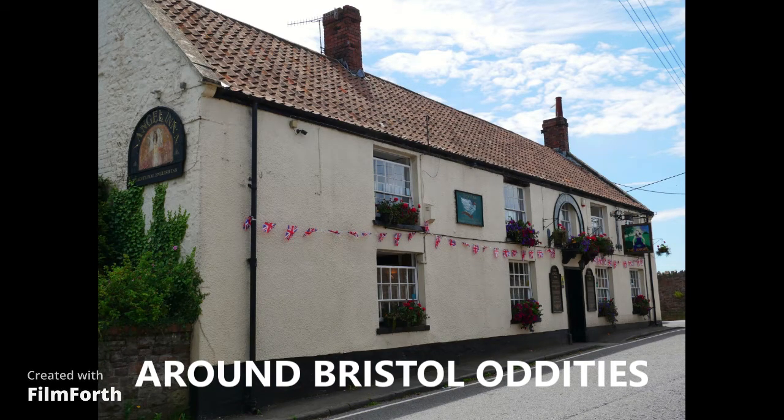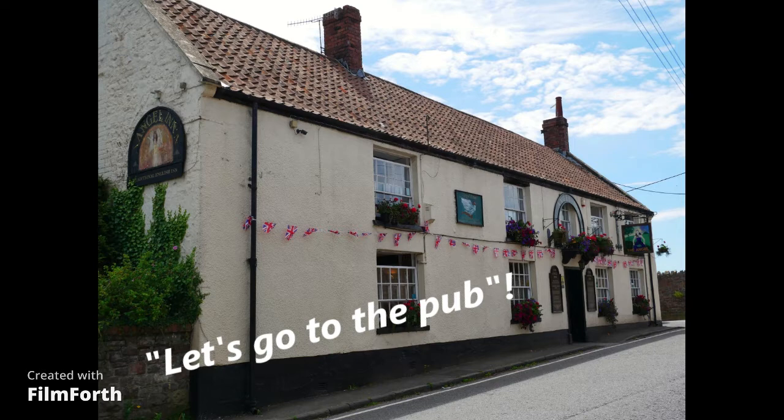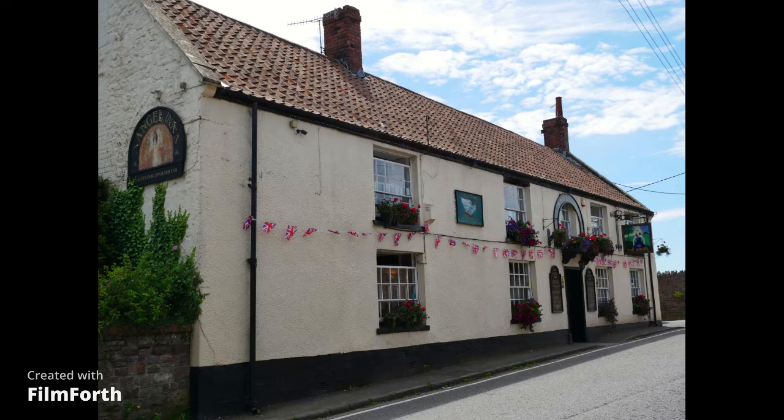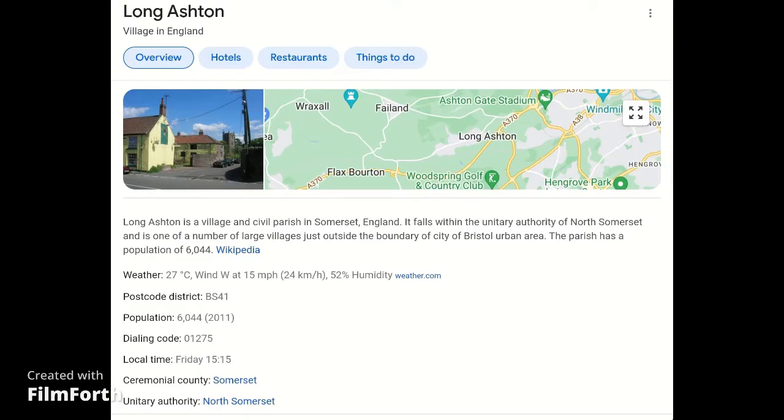Welcome back to my little series of Bristol oddities. Today let's go to the pub. I don't drink anymore but I still enjoy going to country pubs - great places for a nice meal, and plenty are selling non-alcoholic drinks these days. Let's go out to a pub only a mile outside Bristol city centre, in the little village of Long Ashton. The village is about a mile long, strung out along the road - ribbon development - with medieval parts, Victorian parts, and very modern sections, including housing estates right alongside very ancient buildings like this pub.